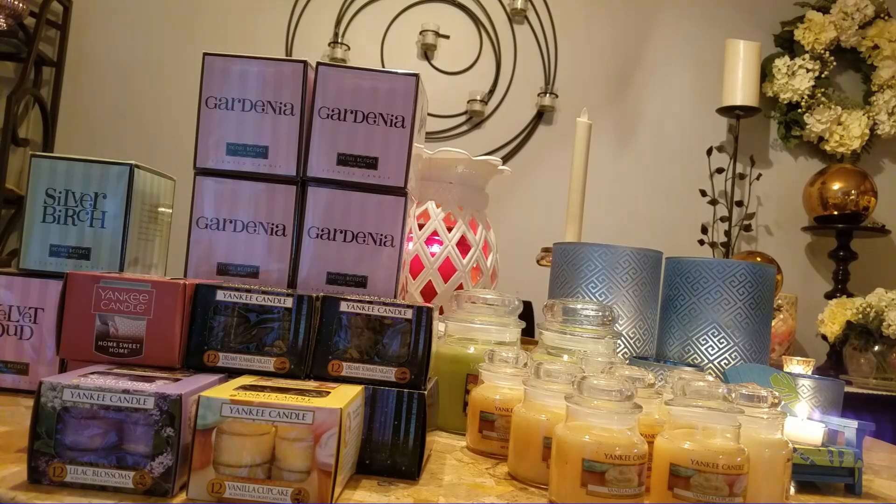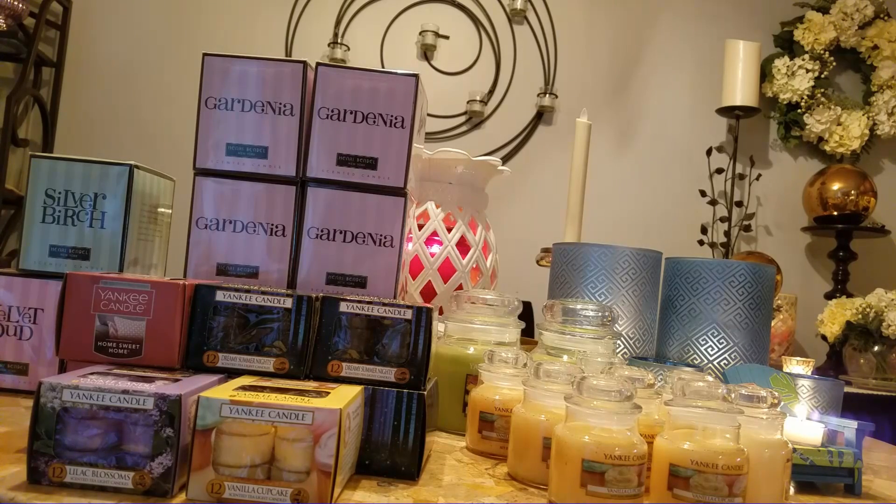Hi everyone, it's Norma and I have yet another haul video. As you guys know, the semi-annual sales are going and I thought I was done because I was really trying not to get a lot of large jars and a lot of the summer scents that they have out right now — I'm not that crazy about. But when I heard that they were discontinuing tea lights in certain forms, that got my attention.